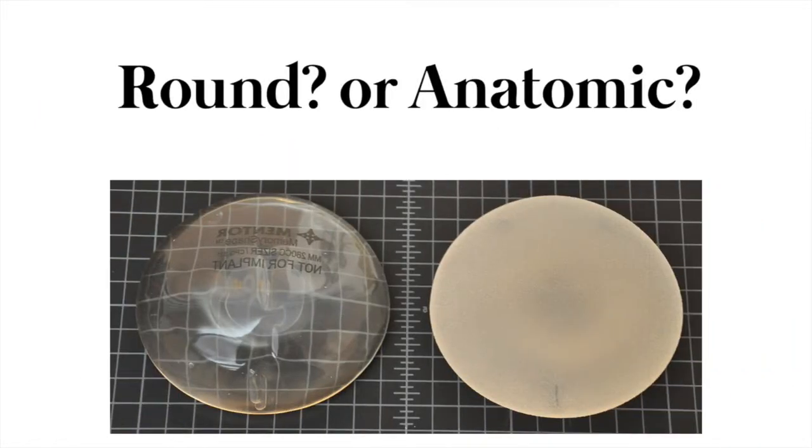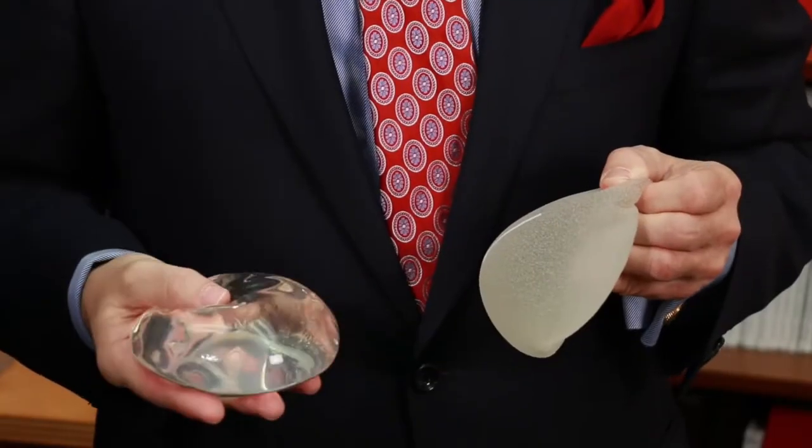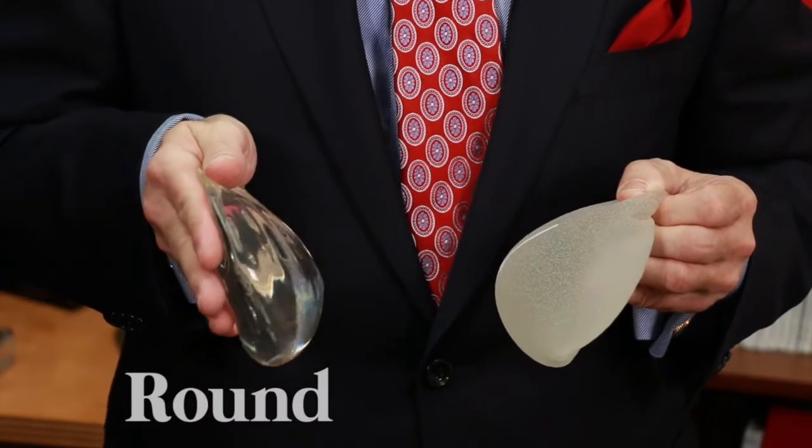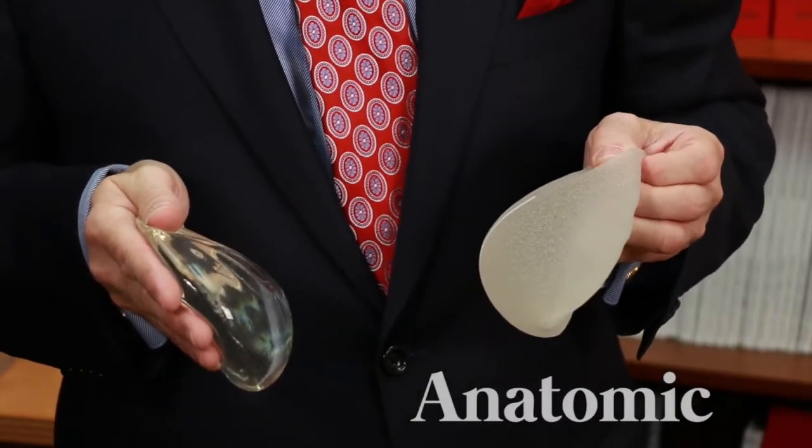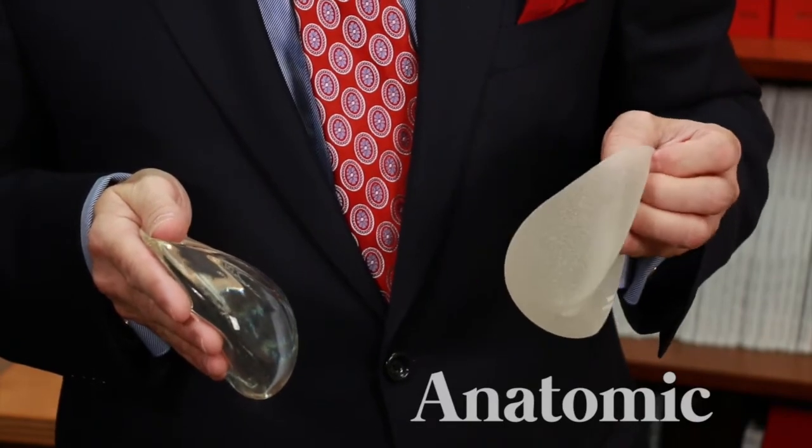Round or anatomic? That's always a question in breast implants or breast reconstruction. Whether you're seeking reconstruction after breast cancer or cosmetic breast augmentation, many patients want to know: what is the difference? There are basically two different types of implant shapes — a round implant and an anatomic implant, often referred to as a teardrop, which has a bottom that's a little bit fuller than the top.